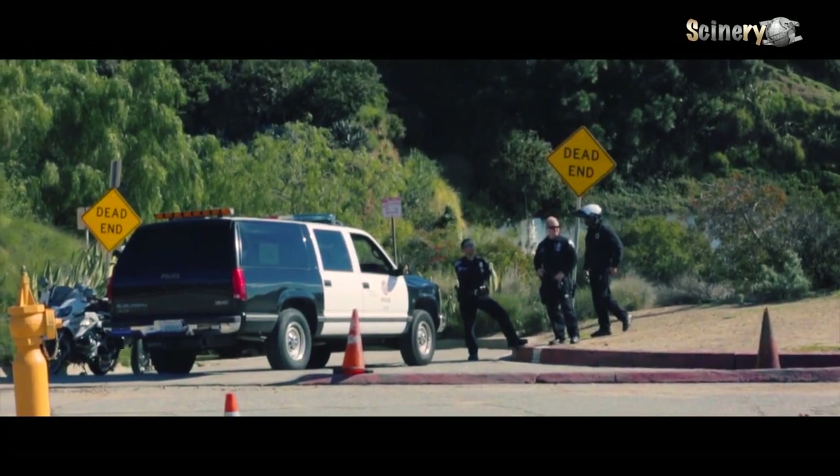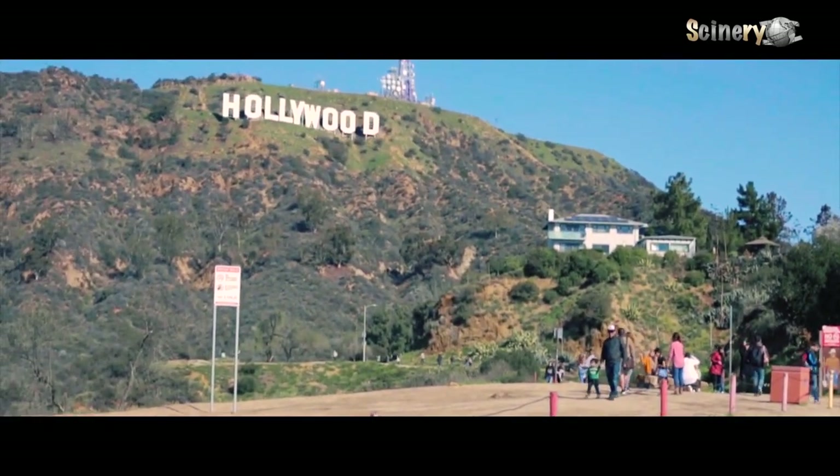For my Lyft and Uber drivers, if you're bringing somebody up here to the Hollywood sign, please make sure to drop them off a little ways down instead of coming all the way up here, because as you can tell right behind me, there are scabs and an Uber driver just got a ticket — and we don't want that for you.